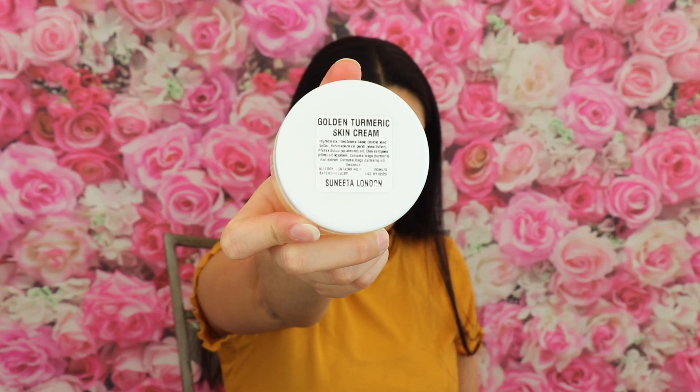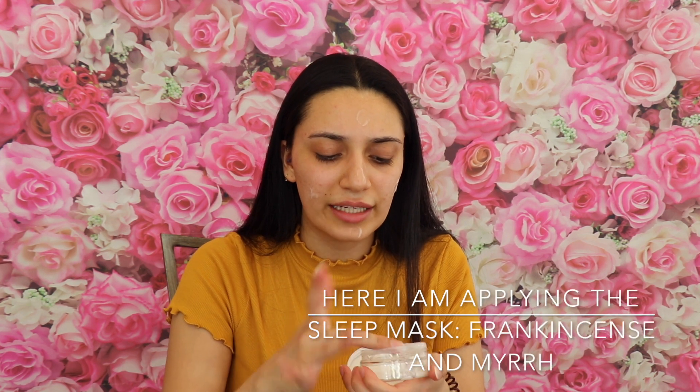I dot my face with the palmarosa gel moisturizer first — it's like a gel, really hydrating and not greasy. Then I go in with the frankincense and myrrh sleep mask; even though it's a sleep mask I like to wear it daytime and nighttime because I find it amazing. Last but not least is the turmeric cream — it looks oily and I do get very shiny, but it doesn't feel sticky at all. At night I use even more. I mix them all together and then apply.